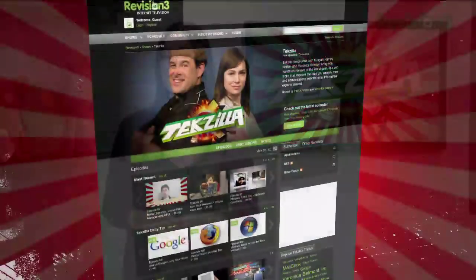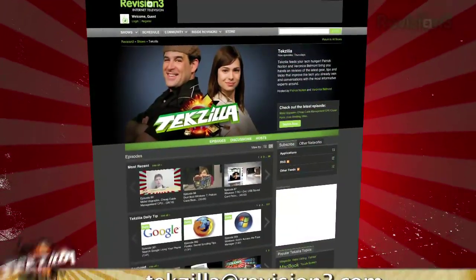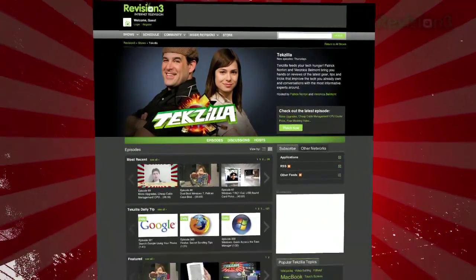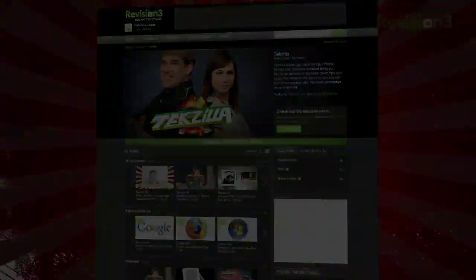Now if you have a tip or trick that you want to share with the TZ audience, email us at techzilla@revision3.com. And don't forget techzilla.com — it's the place to find more tips, tricks, product reviews, and how-to's.